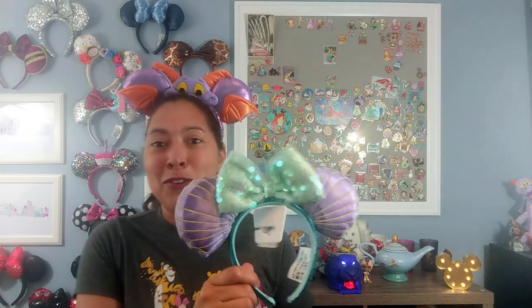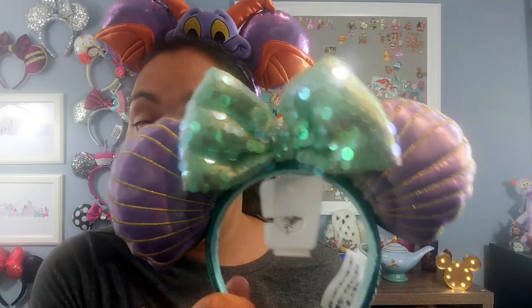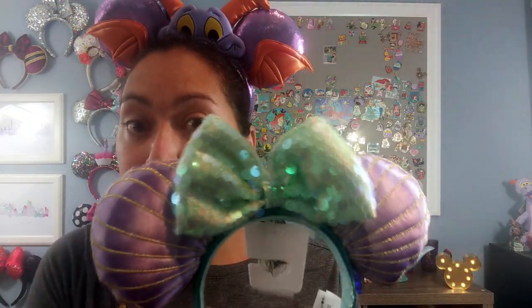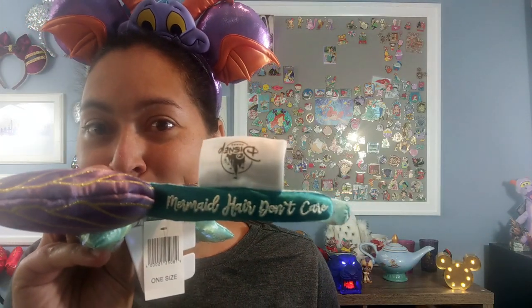My first item is these ears — the new Little Mermaid ears that I was so looking forward to. The ears themselves are actually shaped like seashells, which is an adorable design. They have a nice metallic sheen in the green bow and translucent Little Mermaid scales all over. It's a seashell design — I'm not crazy about the ends but I like the rest. On one side is Ariel herself and on the other side it says 'mermaid hair don't care.' It's a cute design for 2019 and I like that they're not dated so you can wear them whenever.